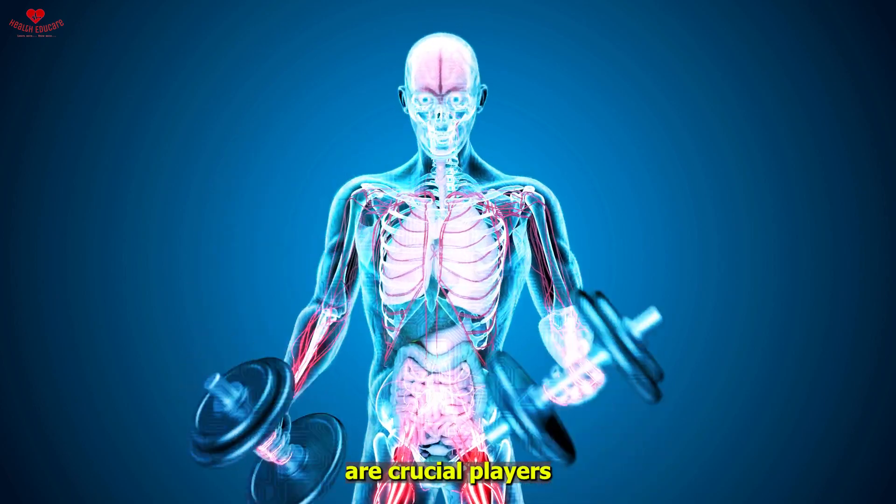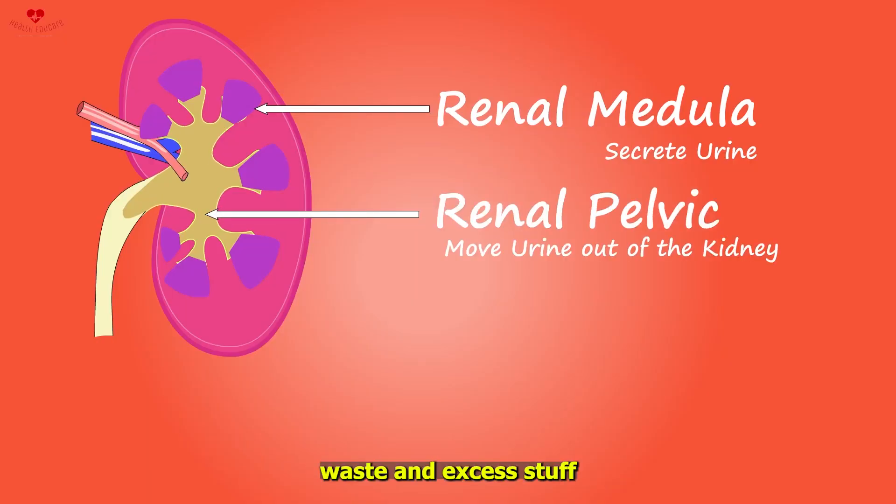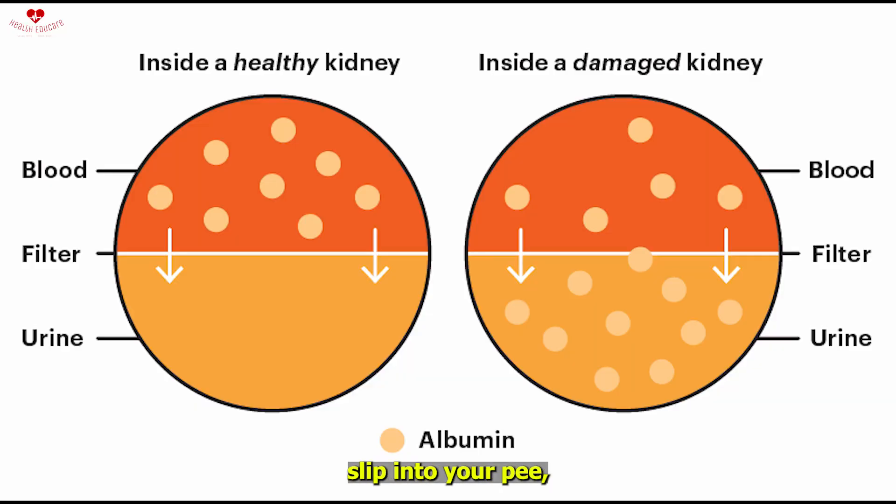And it's a hint that your kidneys might not be in their best shape. Why does this matter? Because your kidneys are crucial players in keeping your body healthy — they filter out waste and excess stuff from your blood. So if they're letting important proteins slip into your urine, it's a sign they might need a little extra care.